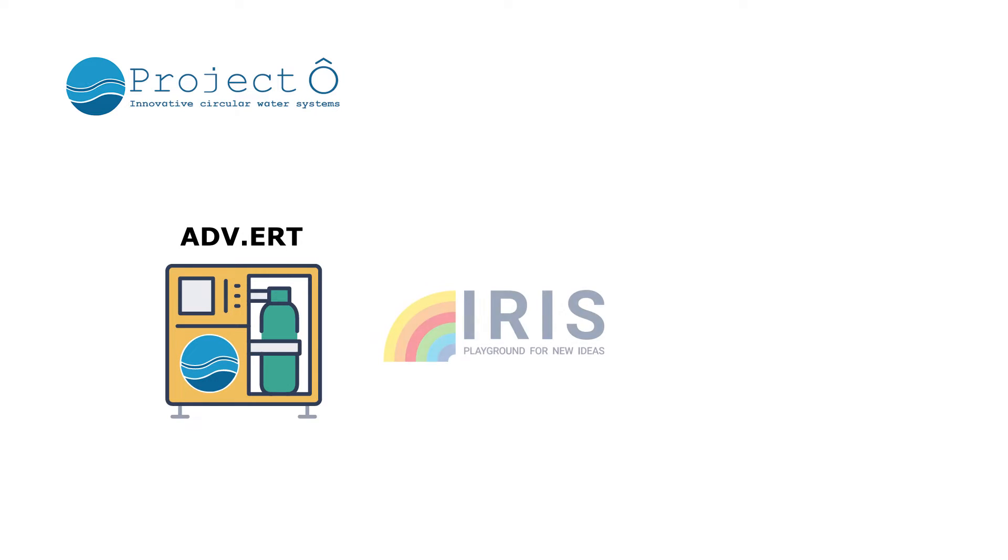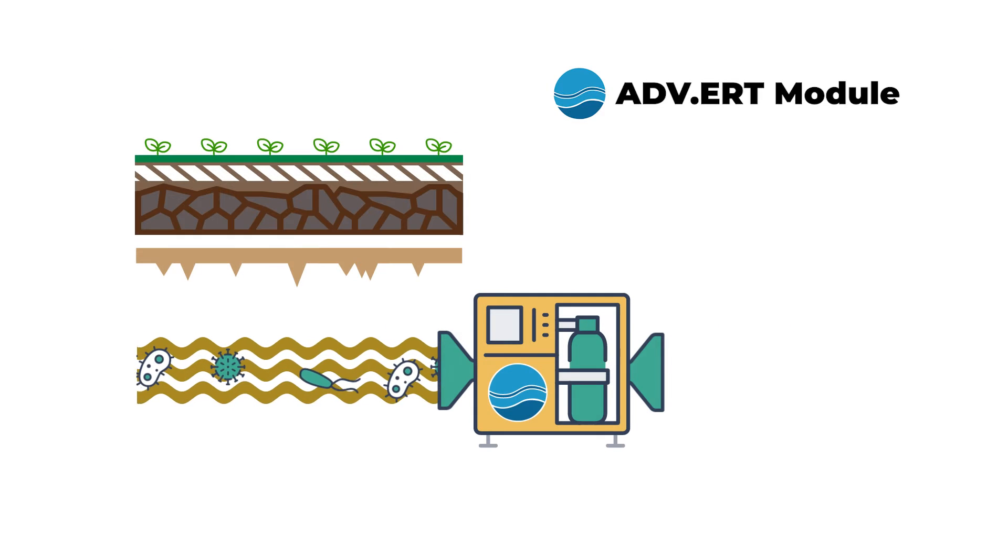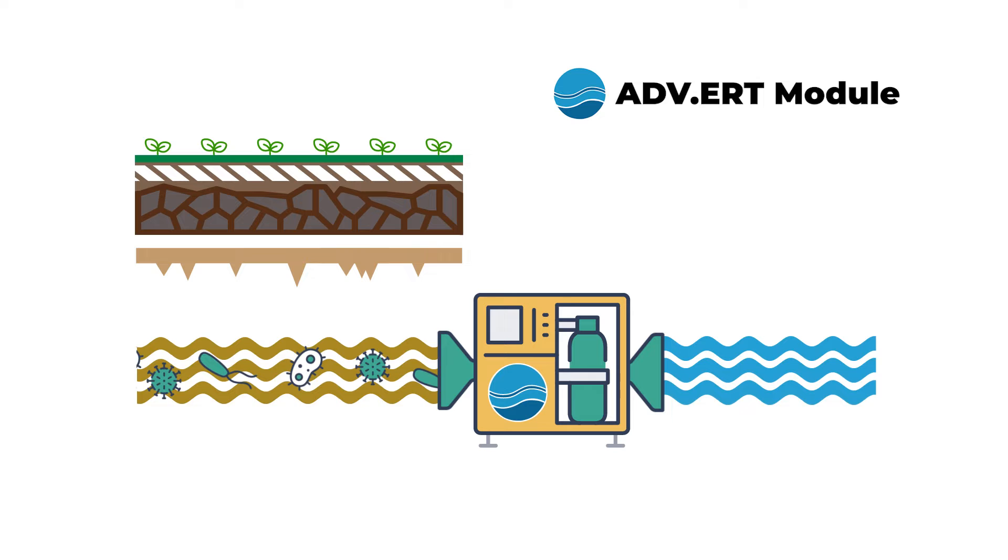In Puglia, a mobile advanced tertiary treatment module called Advert has been developed by technology company IRIS and Aalborg University. This module cleans contaminated groundwater in a range of water areas such as historic wells.